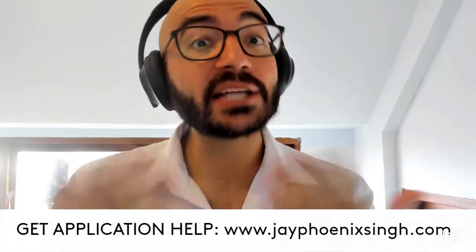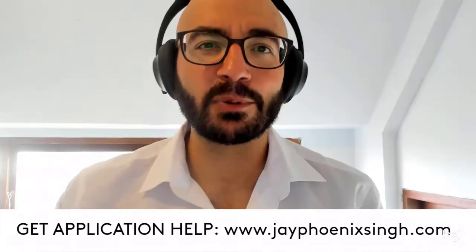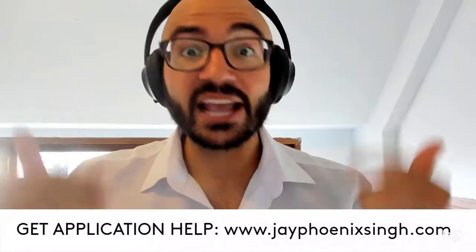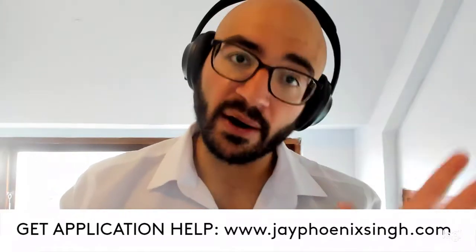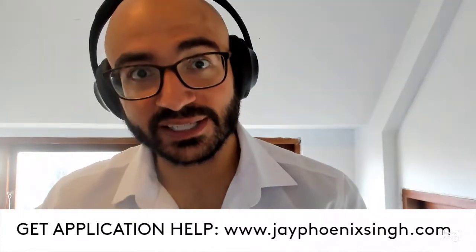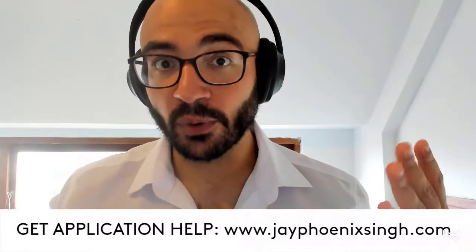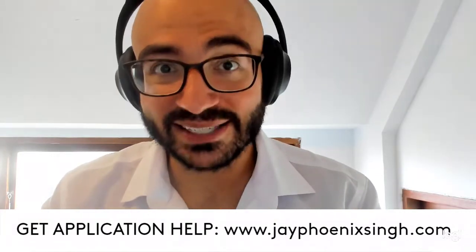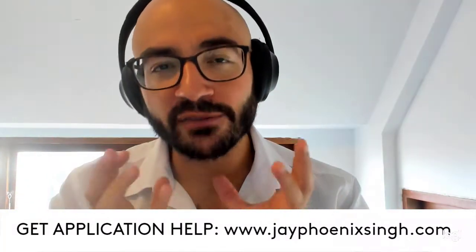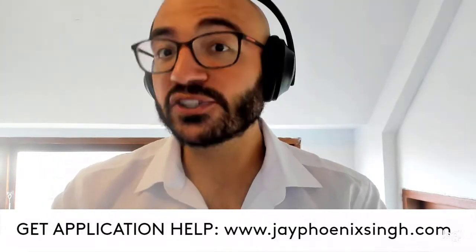Before we get started, please take a second to like this video and subscribe to the channel if you haven't already, and hit that bell so you get notifications every time we post new original content. If you need help with any of the things we're going to be talking about today — preparing the CV, writing a personal statement, identifying programs and target supervisors — go ahead and book a session with me down below.